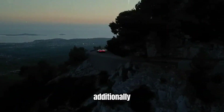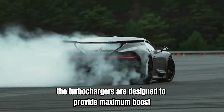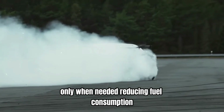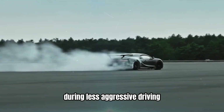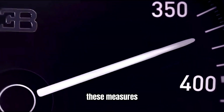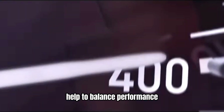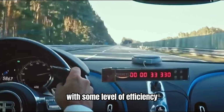Additionally, the turbochargers are designed to provide maximum boost only when needed, reducing fuel consumption during less aggressive driving. These measures, while not making the W16 an economy engine, help to balance performance with some level of efficiency.